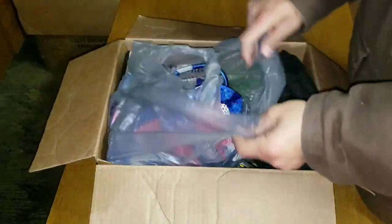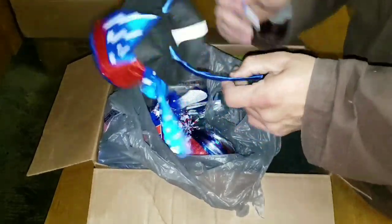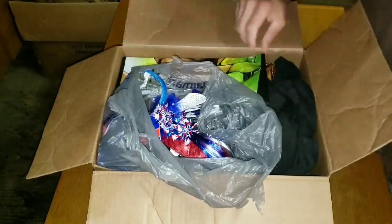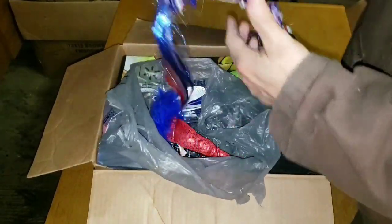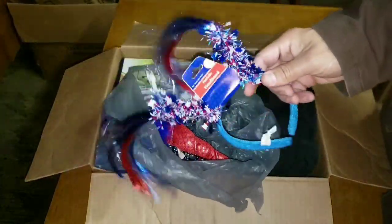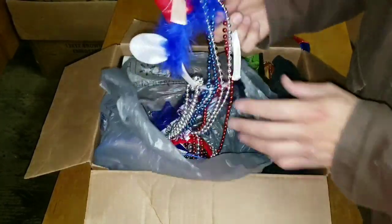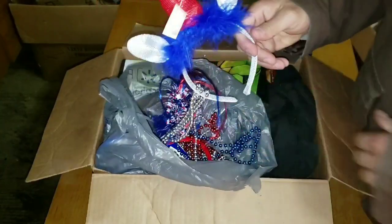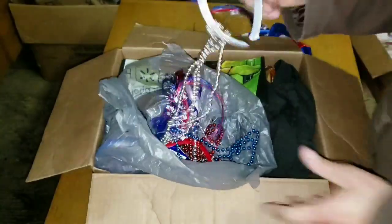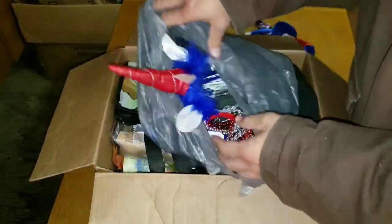Let's see what we have here — Captain America! Look at that, we got West Virginia mullets America, that's kind of awesome. We found a unicorn horn, ladies and gentlemen, right there! Obviously all kinds of decorations for Fourth of July festivities.